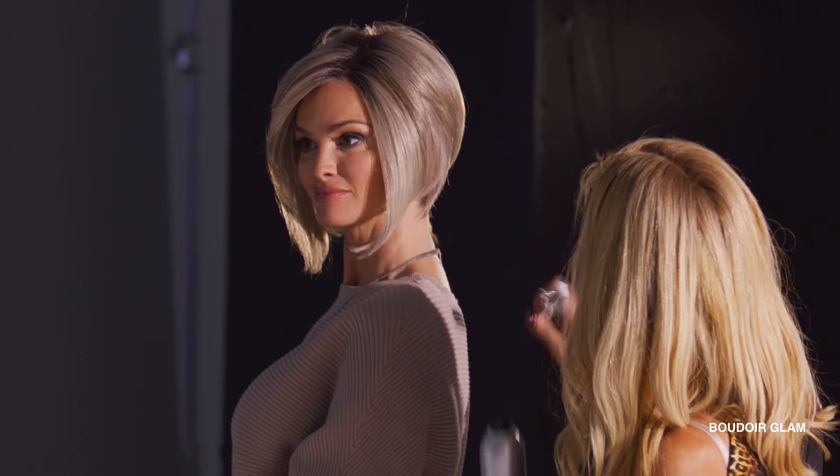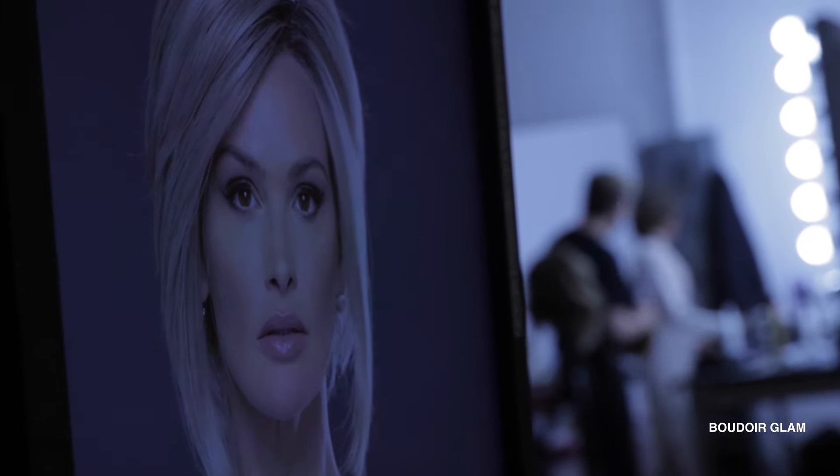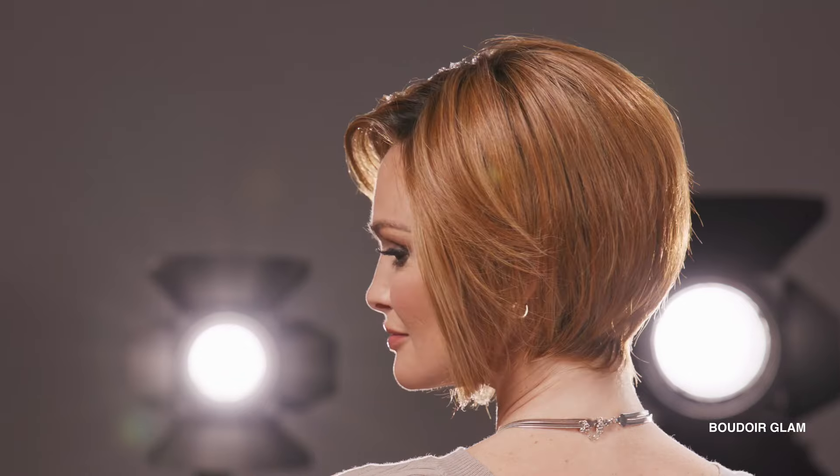Boudoir Glam. Get ready to swoon over this edgy A-line look. Salon-precise tapered sides blend with a dramatic side-swept fringe. Shattered layers in the crown and nape create natural movement and add a glamorous edge.